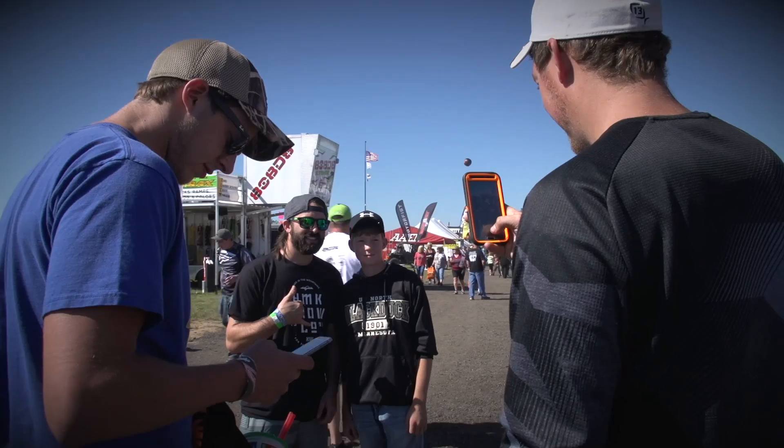We just showed up for Heydays 2015 and just kind of making my rounds, checking out all the new products. Going to ride some freestyle and try to put on a good show for the fans.